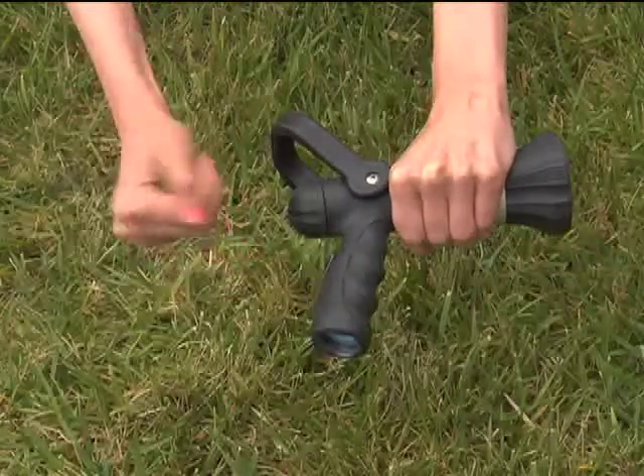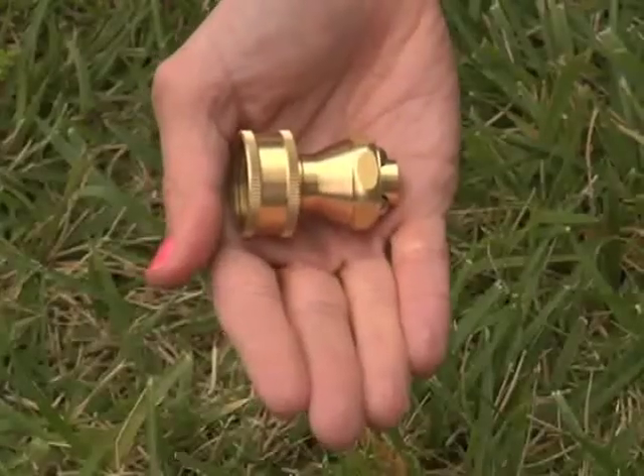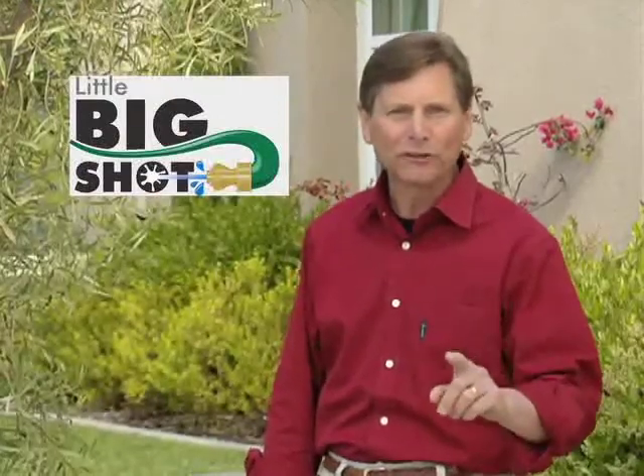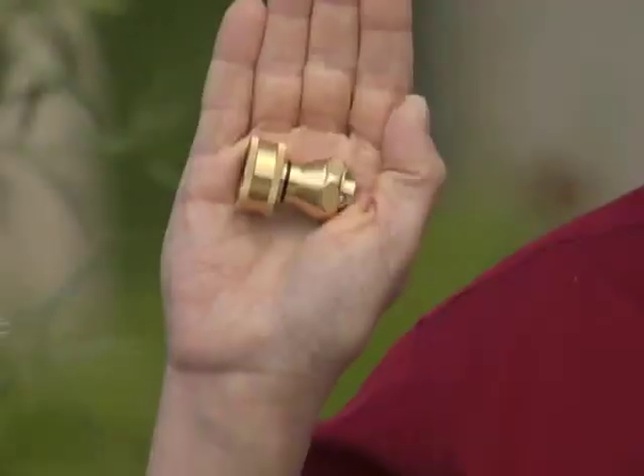Guess which hand holds the world's biggest hose nozzle? You've chosen wisely. Hi, I'm Tony Termini. Introducing the Little Big Shot Super Nozzle — both awesome force and water efficiency in the palm of your hand.